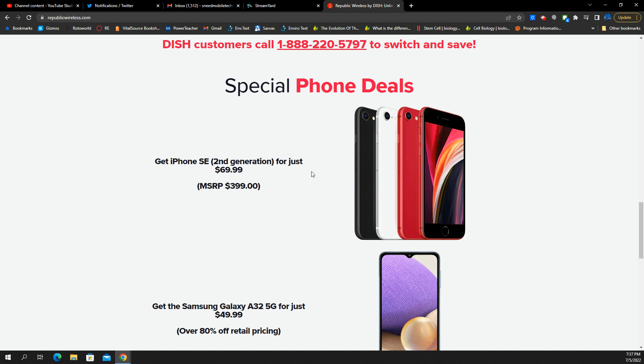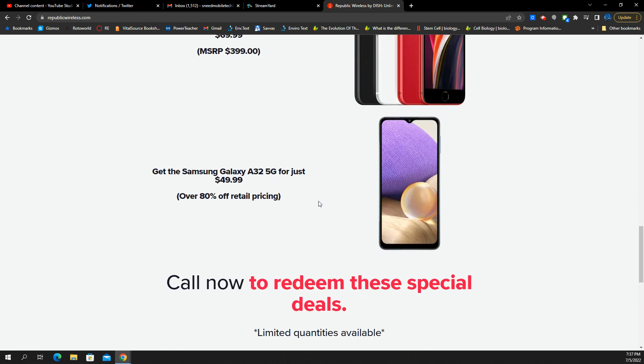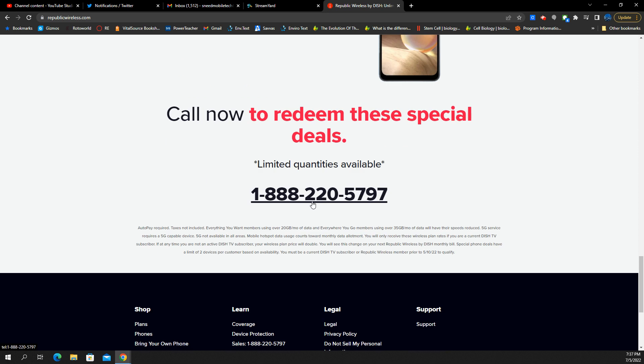They've got phone deals: the iPhone SE 2nd Gen for $70, and the Samsung Galaxy A32 5G for $50 — call now and redeem those offers. In the fine print: autopay is required, tax is not included. The Everything You Want plan throttles after 20 gigs of data, and Everywhere You Go throttles after 35 gigs of data.